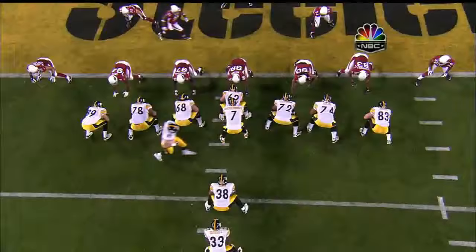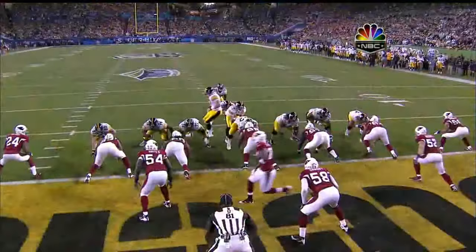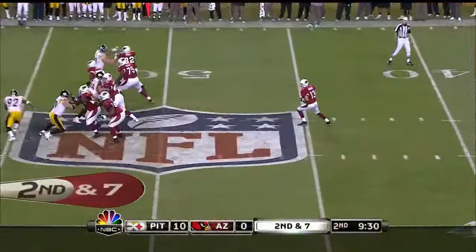Stapleton and right tackle Willie Colon right here — they get off well, get a good double team, get a push, and push Dockett right back into the end zone. Here's where it all starts. They get him up, then they get him going back, and then they get a touchdown. Super Bowl with the Steelers.